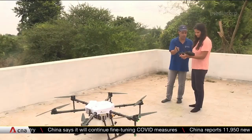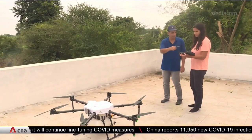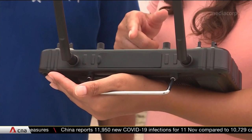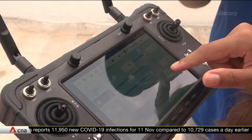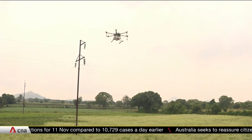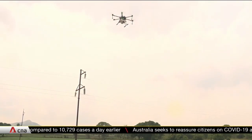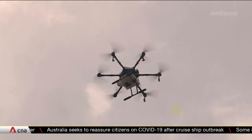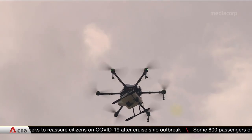The Indian government is working on what is known as its digital agriculture mission, which includes plans to release funds to states for projects to expand the use of technology. Tech can play a role in boosting India's food production, but for now it still has further to go before it can take off in a big way. Rebecca Bundan, CNA, Nashik in Maharashtra.